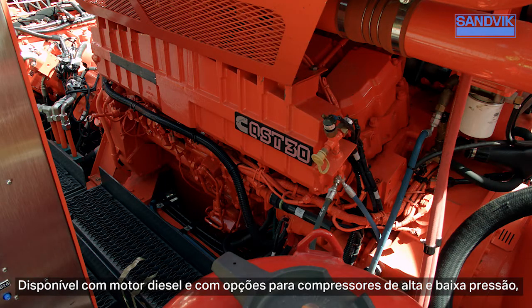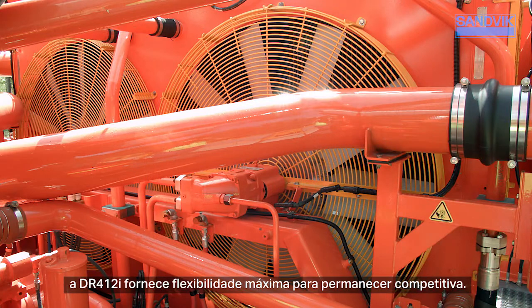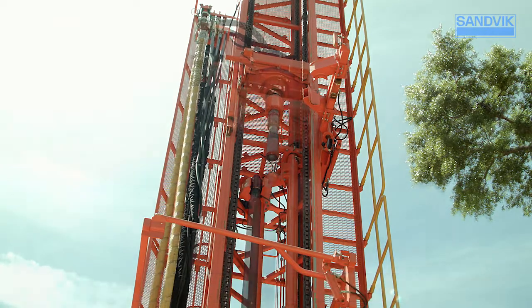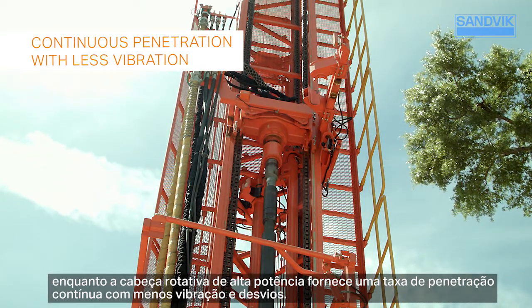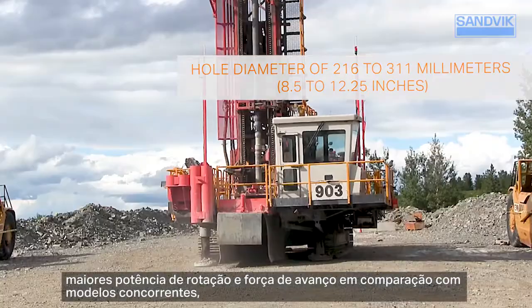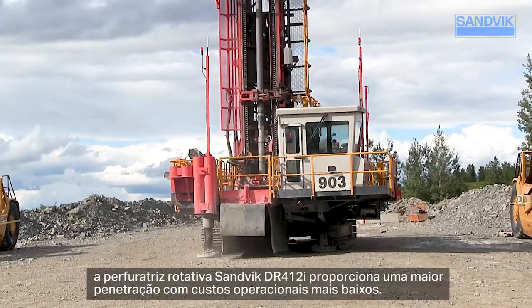Available with CAT or Cummins engines and combined with options for high and low pressure compressors, the DR412i provides you with the ultimate flexibility you need to stay competitive. Heavy-duty chain feeds reduce the need for adjustment and provide a consistent bit load due to the weight of the chains, while the high-power rotary head provides continuous penetration with less vibration and deviation. With a hole diameter of 216 to 311 millimeters — 8.5 to 12.25 inches — and higher rotary power and feed force compared to competitive models.